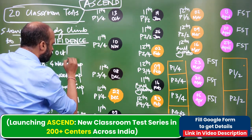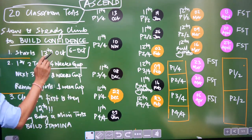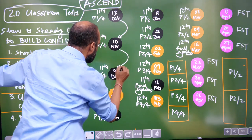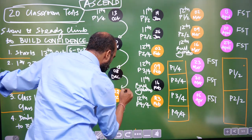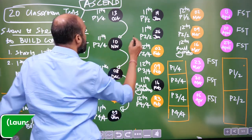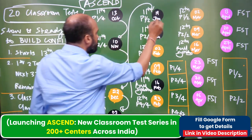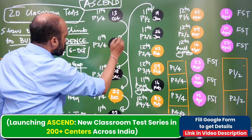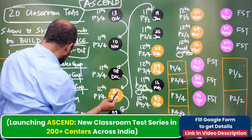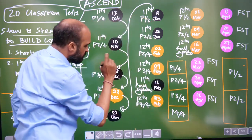We are giving 20 classroom tests — a slow and steady climb to build confidence. It starts on 13th October in classroom and 6th October online. First two tests have a four-week gap, then three tests with two-week gaps, and after that weekly. We are doing 11th first and then 12th — the black ones are all 11th class tests, and the orange ones are all 12th class tests.